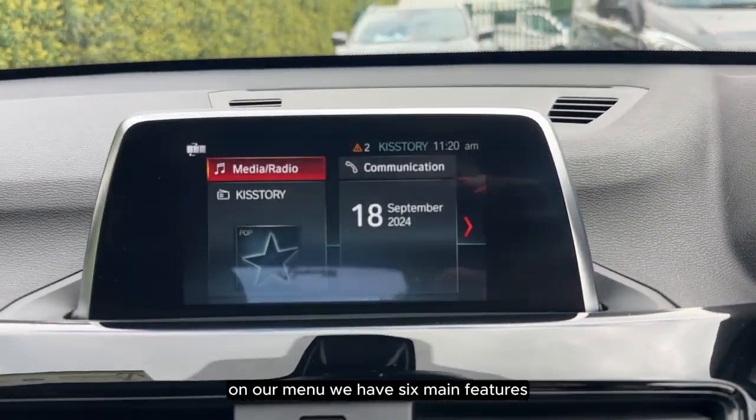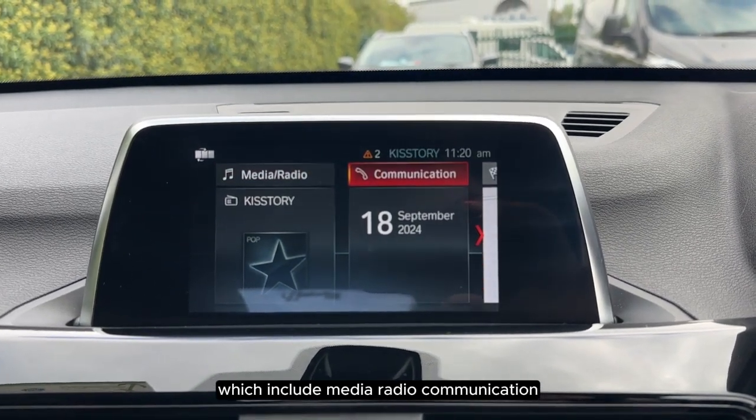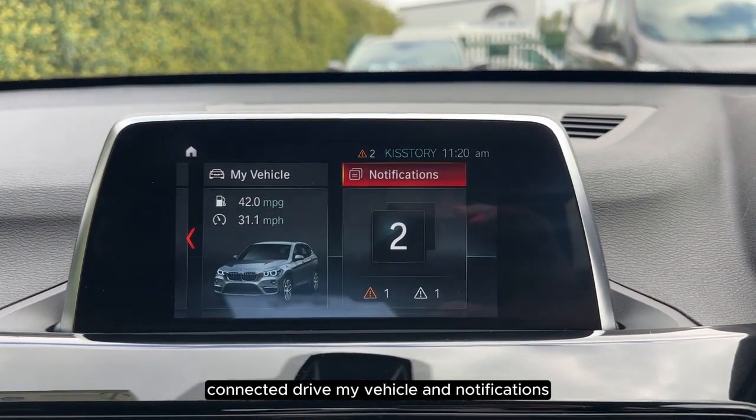On our menu we have six main features which include media and radio, communication, navigation, connected drive, my vehicle, and notifications.